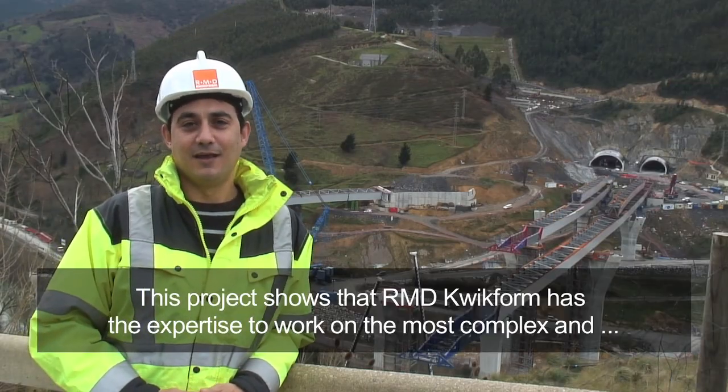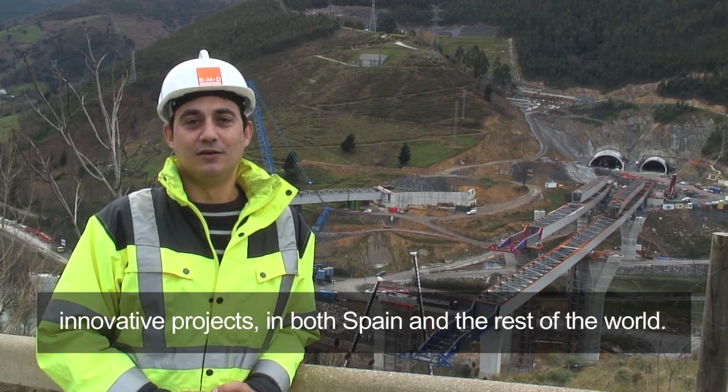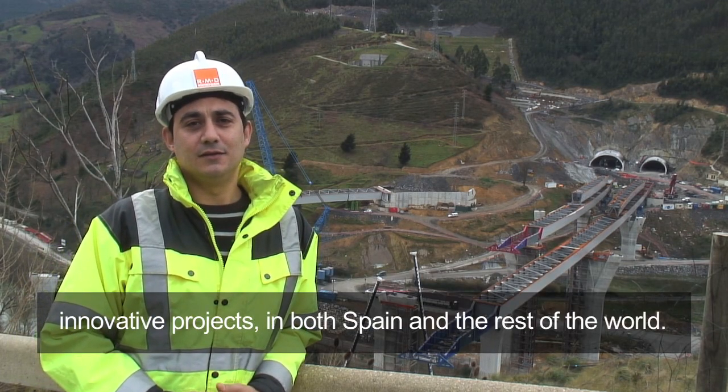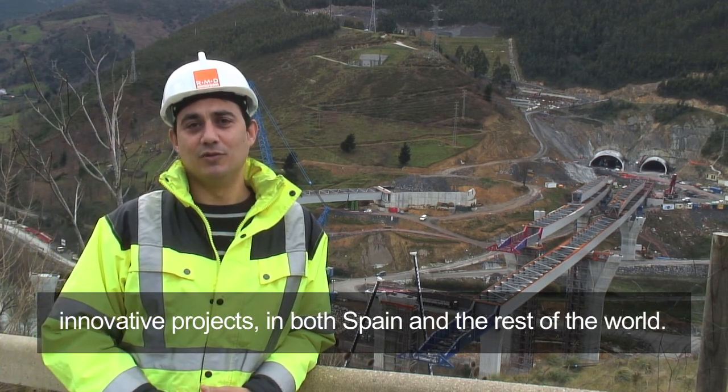Esta obra demuestra que Remedé propone soluciones cada vez más complejas y novedosas a nivel técnico, y está envuelta en los proyectos más complicados tanto en España como en el resto del mundo.